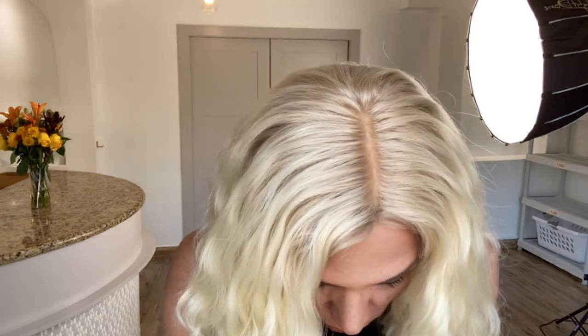I decided not to customize this color. This could definitely be customized — given some lowlights, some different color throughout, some rooting — but I thought it was really pretty, and offering it in this color gives it the most versatile options.